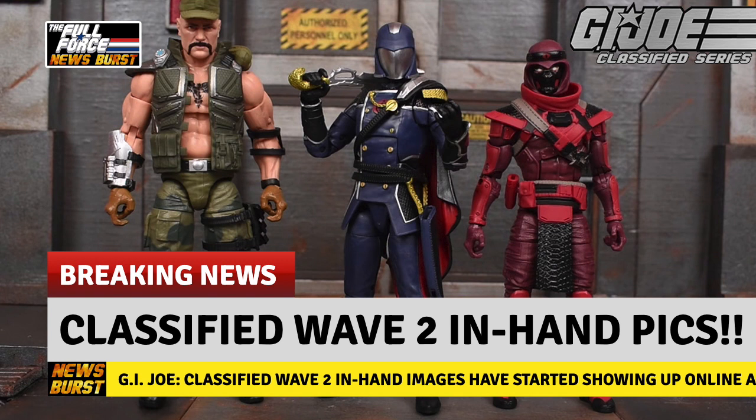So just to confirm, it's three Cobra Commanders, two Gung Hoes, one Red Ninja and a Partridge in a pear tree per case.